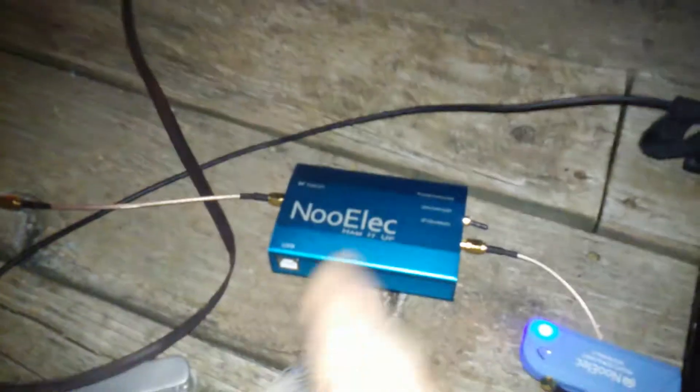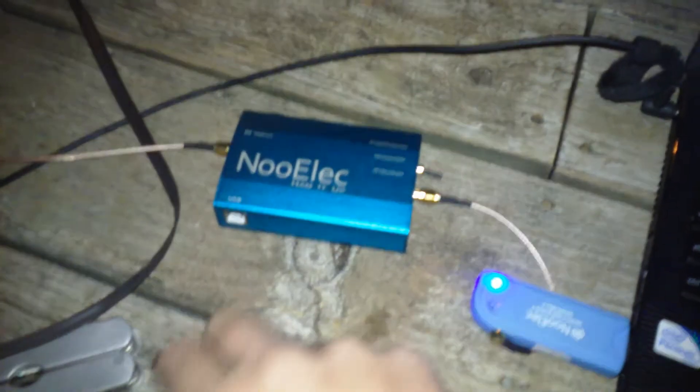First of all, I'm sitting on a third floor attic — there's the top of the roof. I'm sitting on this porch built onto the second floor of the house. I've got my RTL-SDR dongle. I'm not using power on this because I'm simply using this as a pass-through.